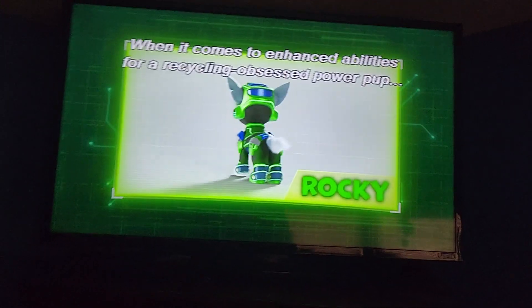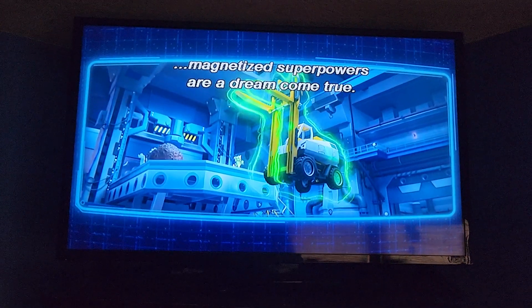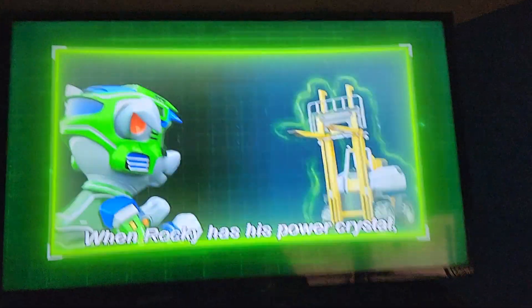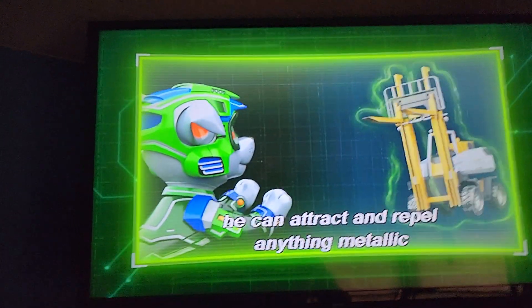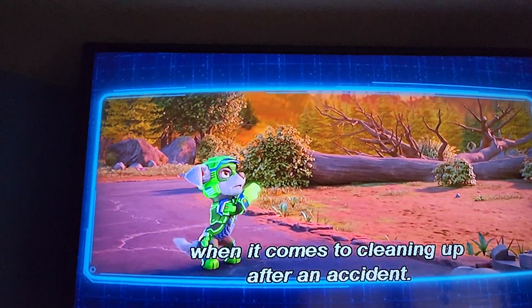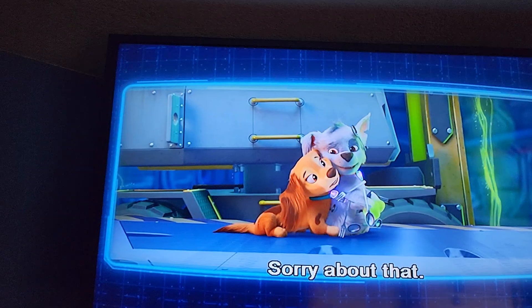When it comes to enhanced abilities for a recycling-obsessed power pup, magnetized superpowers are a dream come true. I'm a walking magnet! So when Rocky has his power crystal, he can attract and repel anything metallic with his magnetized abilities — a very handy trick when it comes to cleaning up after an accident. Go get him, Rocky!